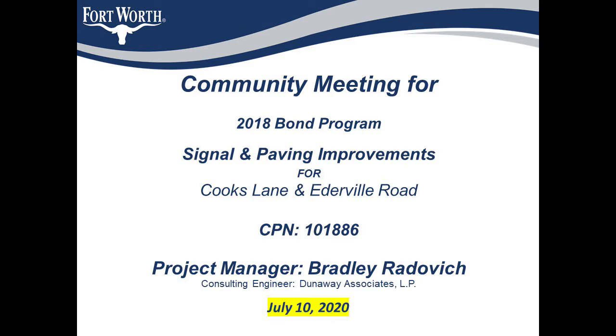The project is the signal and paving improvements at the intersection of Cooks Lane and Ederville Road, just south of I-30.